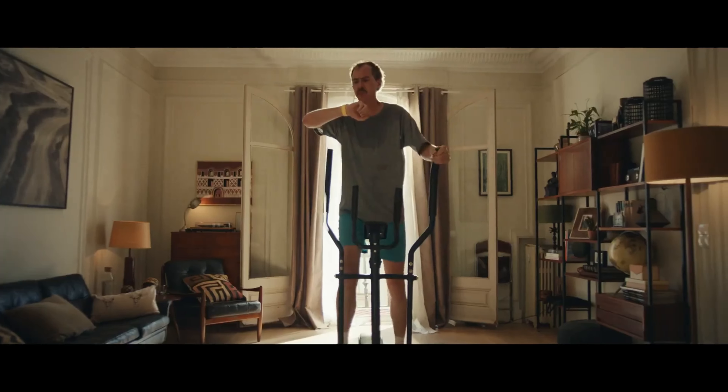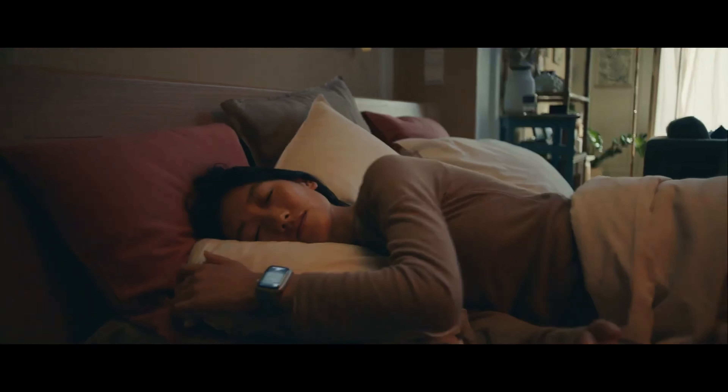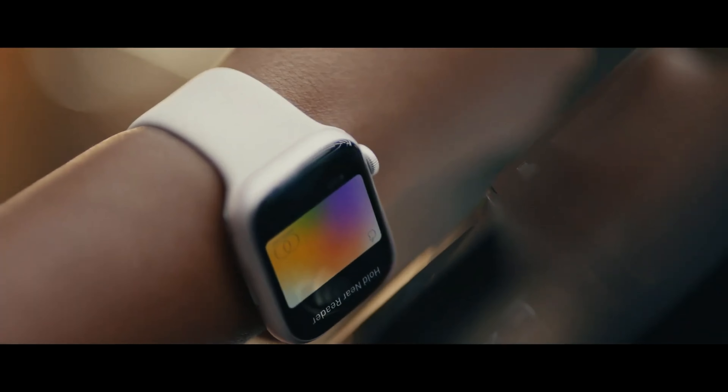Let's start off with the Apple Watch. Apple spent a surprising amount of event time on the watch, and that's because there's three new ones, the first of which being the new Series 8.